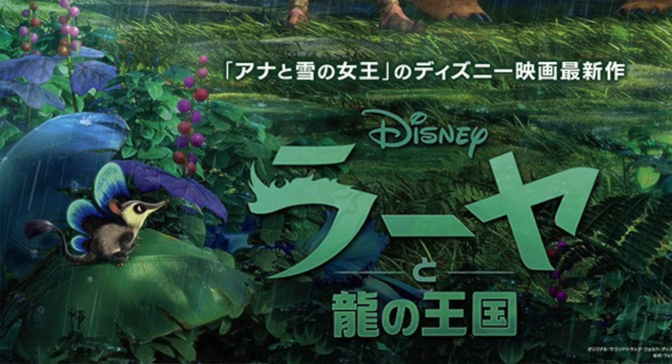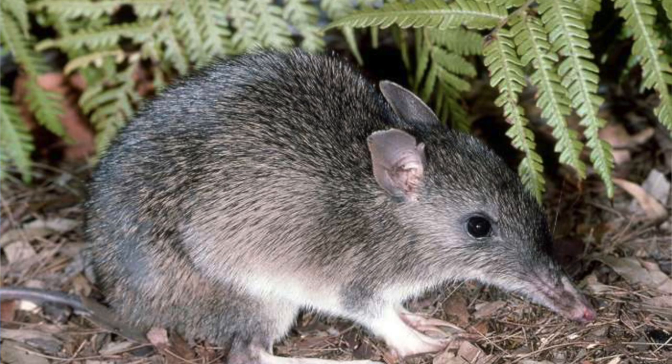This poster also features a character that we haven't seen before. There is an animal in the left-hand corner that looks like a bandicoot. I thought it couldn't be a bandicoot at first because those are native to Australia, however upon doing some research I found out they also are in Indonesia.